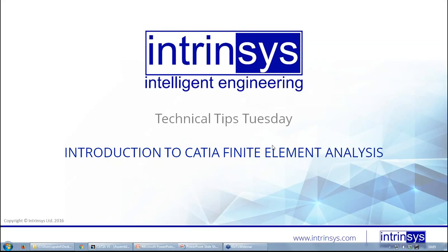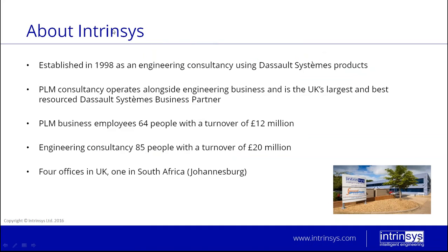Welcome to the introduction to CATIA Finite Element Analysis webinar. Let me tell you a little bit about ourselves at Intrinsys. We were established in 1998 as an engineering consultancy using Dassault Systèmes products — CATIA being one of them. We're a PLM consultancy which operates alongside an engineering business, and we're the UK's largest and best Dassault Systèmes business partner, and actually the biggest in the northern Europe region.